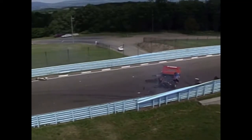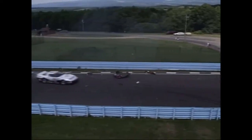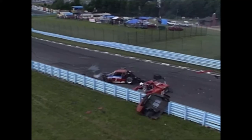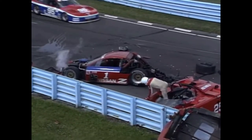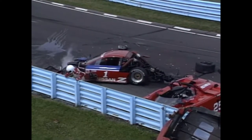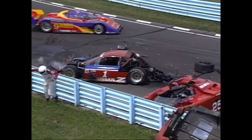Two of the Nissans at the front of the GTS category have crashed, and hard. Steve Millen and Johnny O'Connell, along with a third car which we believe is Brent O'Neill — number 25. There's O'Neill climbing out. Millen's car was already stopped, and O'Connell came flying through and apparently could not avoid the two crashed automobiles.